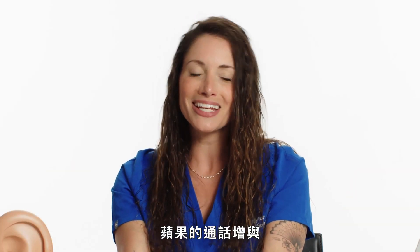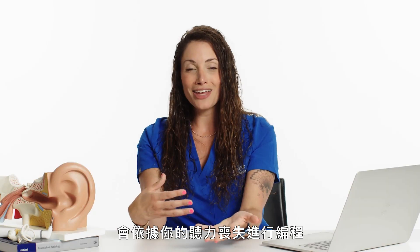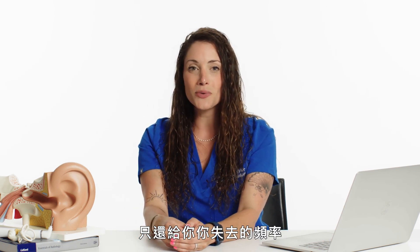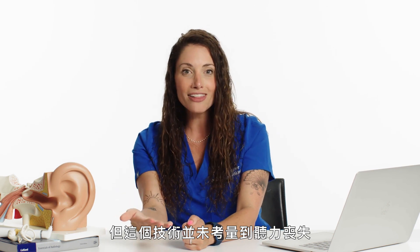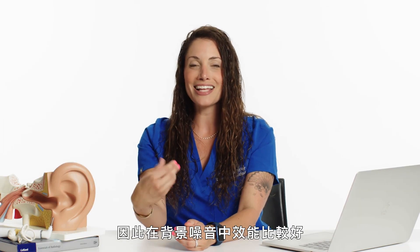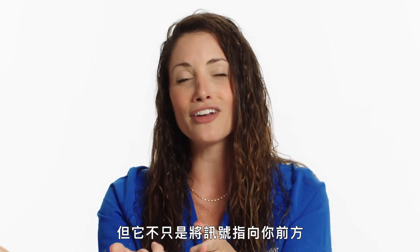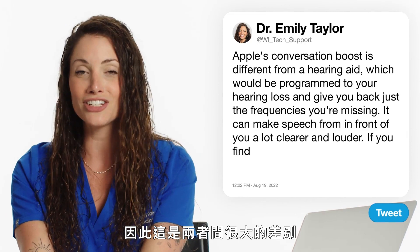Apple's conversation boost is different from a hearing aid. A hearing aid we would program to your hearing loss and give you back the frequencies you are missing, whereas conversation boost does not take into account your hearing loss. Nowadays some hearing aids don't use directional microphones anymore. Hearing aids do have two microphones — that's how we do better in background noise — but it's not just pointing a signal right in front of you, because you want to hear all around you. That's a big distinction between the two.